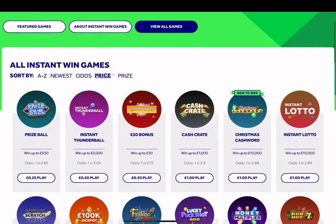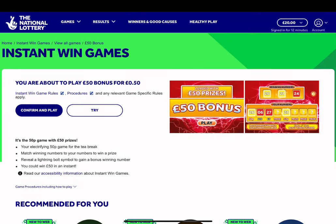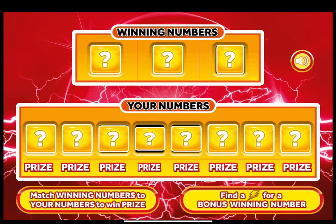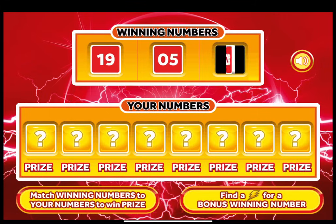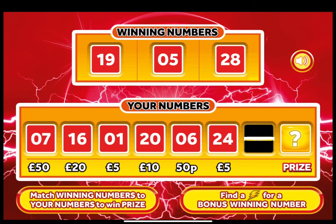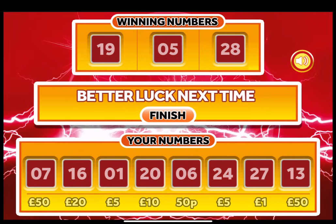Starting off with a £50 game to begin with tonight. Let's start off with this £50 Bonus. Confirm and play - we are buying, not trying. Match any of the winning numbers to any of my numbers to win the prize. Find a lightning strike for a bonus winning number. The winning numbers are 19, number 5, and 28. No wins on this £50 game today.